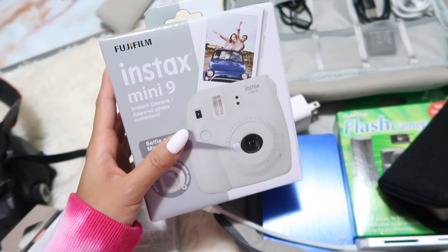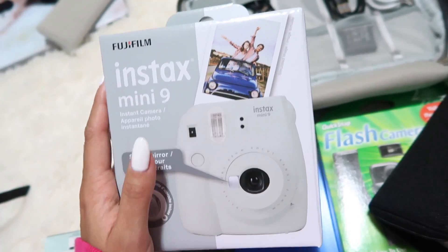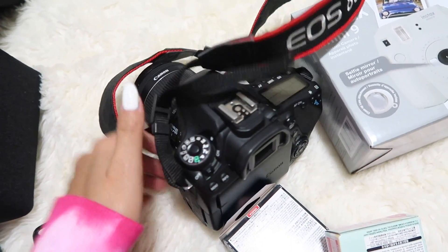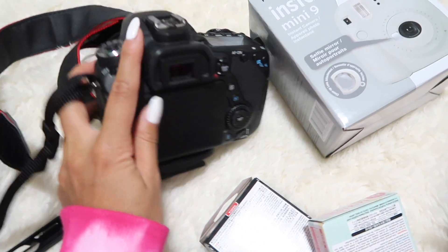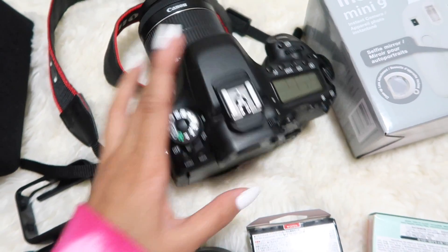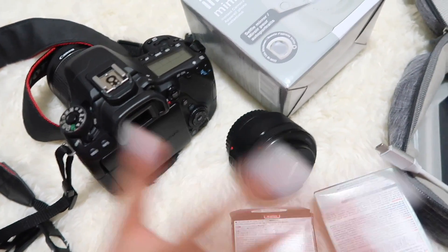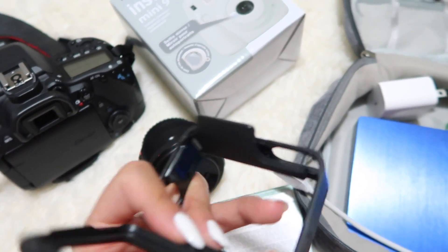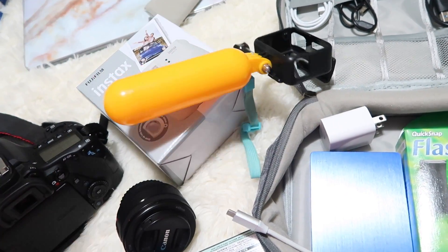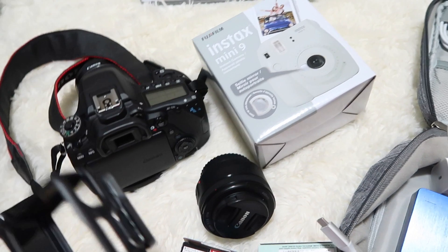I'll be bringing the Polaroid Instax Mini 9 — I think it's one of the newer ones with a little selfie mirror. I also have the Canon 80D, which I use to film most of my non-vlog videos — I bought it from Costco in a pack with lenses and I'm bringing it to Hawaii for photos, along with a lens that creates a blurry background effect. And I'm currently charging my GoPro with its waterproof case so I can use it in the water — it also floats if you drop it.